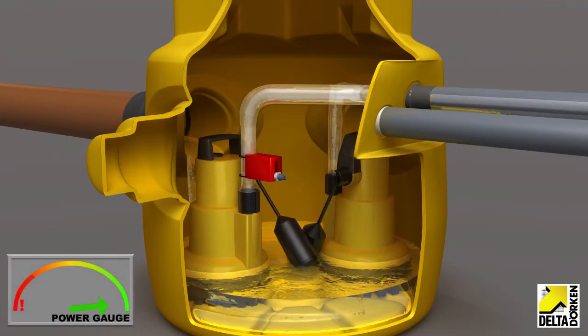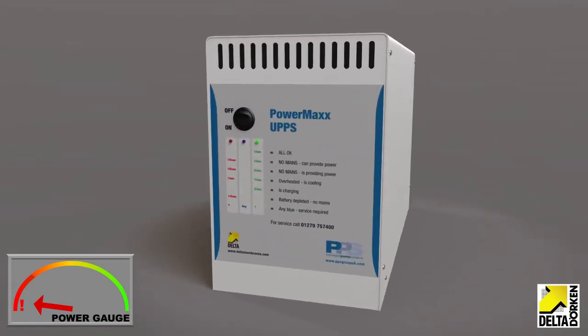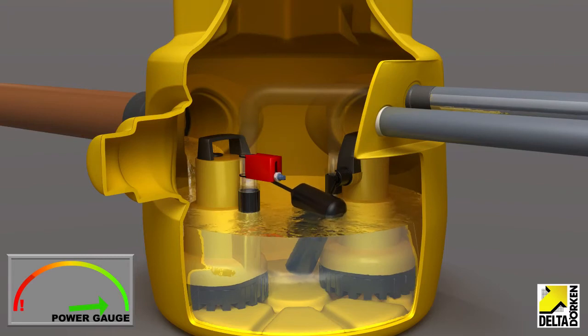In the event of a mains power failure, the PowerMax battery backup system provides alternative power to run the pump and protect the basement until power can be restored.